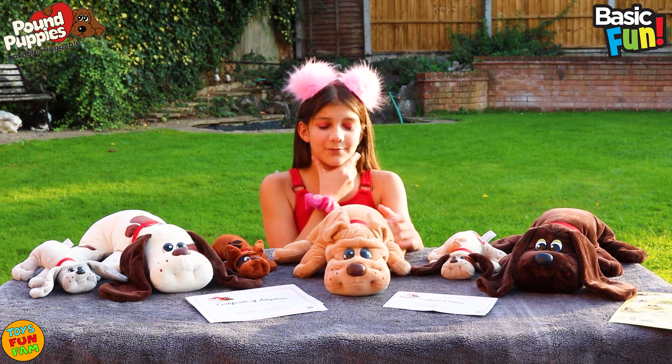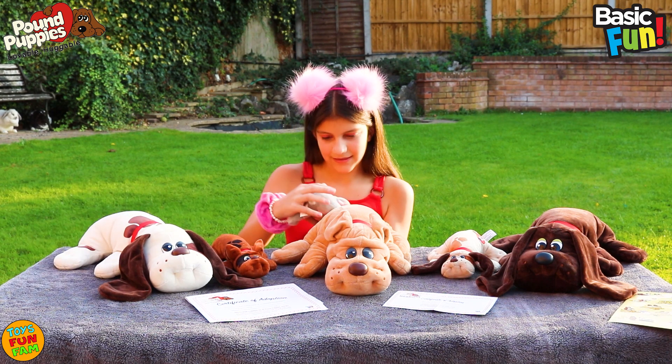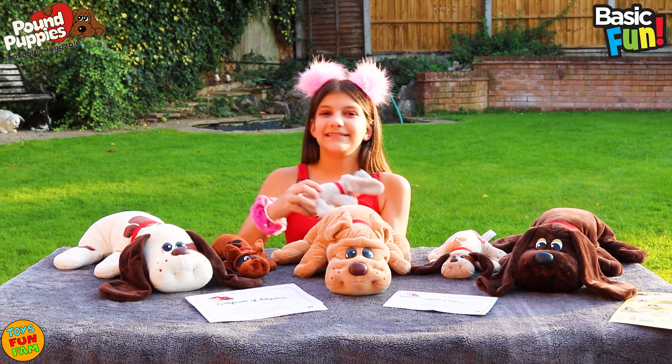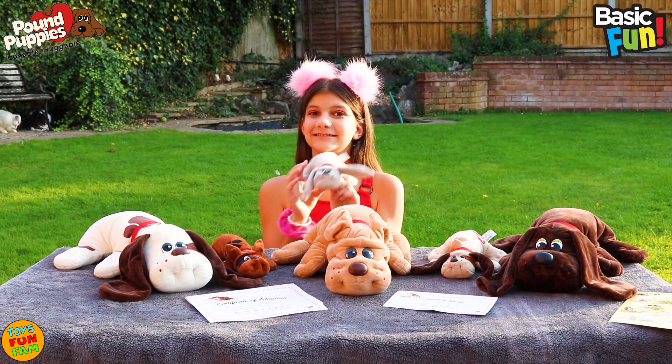And my newborn one — let's take a look at this one. This one. I think I'm going to adopt this newborn Pound Puppie. Super cute.